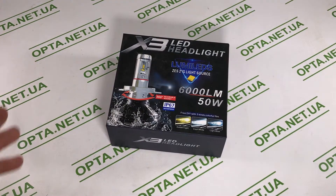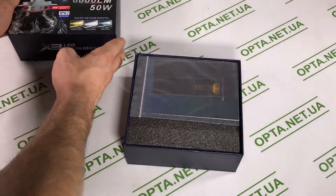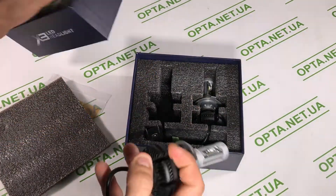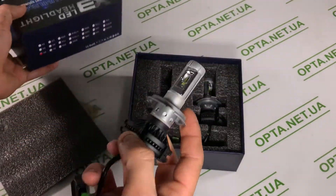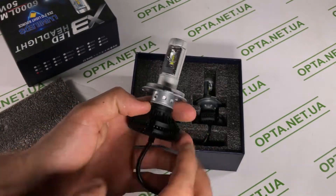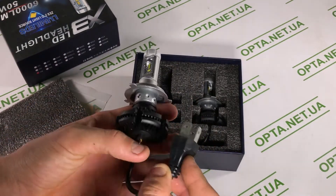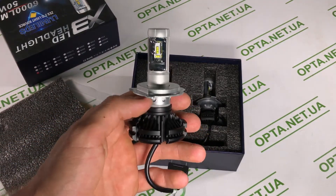Если не хотите тратить много денег на ксенон, можно использовать LED освещение — это X3, 6000 люменов, тоже хороший белый свет, стоит чуть дешевле и в принципе не сильно уступает ксенону. Здесь нет блоков накаливания, есть специальные фильтра — жёлтый оттенок. Они бывают на разные цоколи: H4, H3, H1, H7 и так далее — нужно посмотреть, какой цоколь стоит в вашем автомобиле.